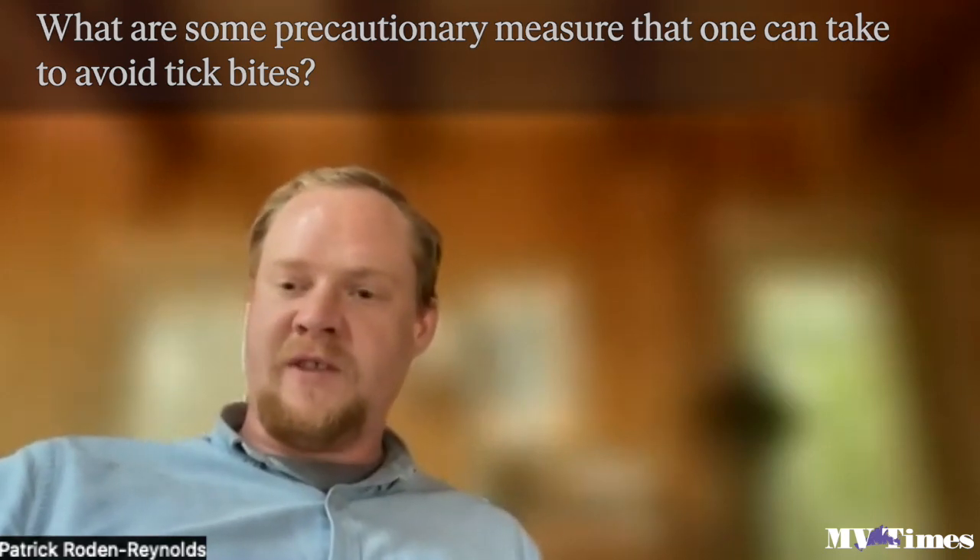You've got to start with tick checks — tick prevention is the first place to focus, trying to prevent those bites in the first place. Wear treated clothing and insect repellents when outside, and clothing that covers your skin as much as possible even in summer. After being outside, whether in the backyard barbecuing or hiking, follow up with tick checks covering the whole body before showering.